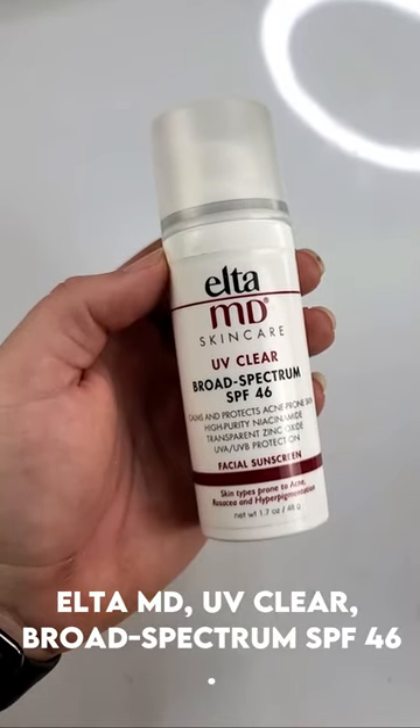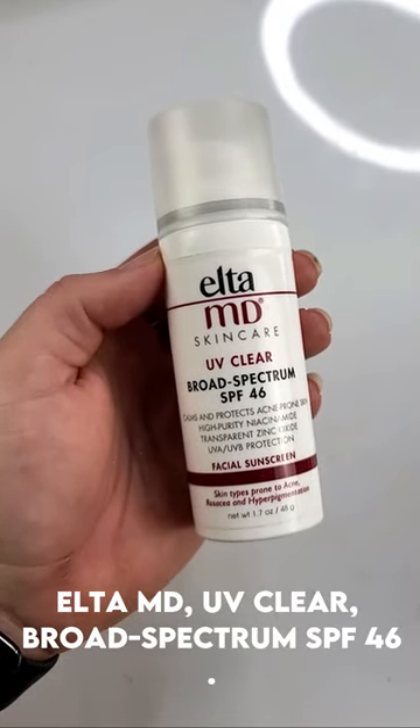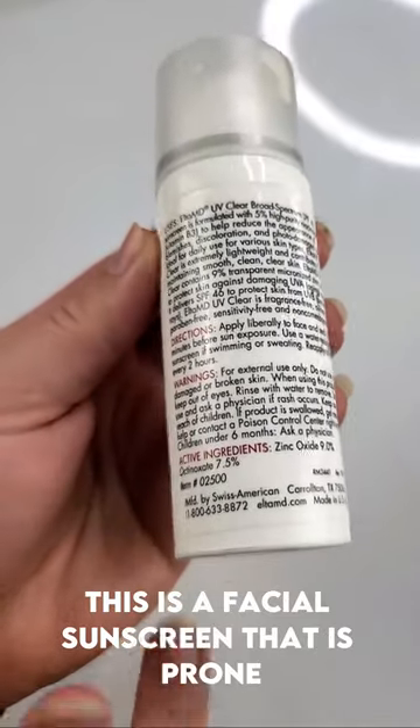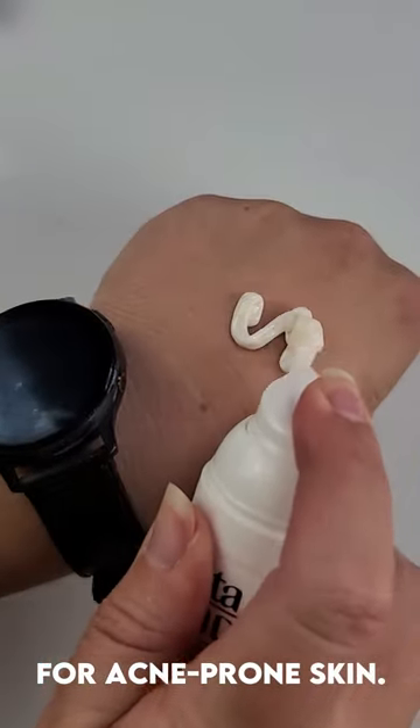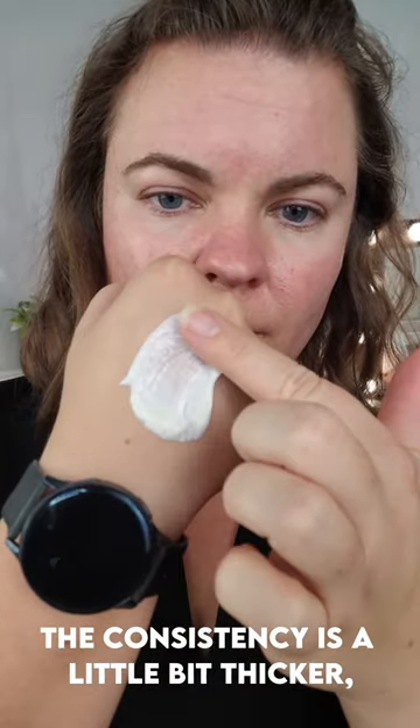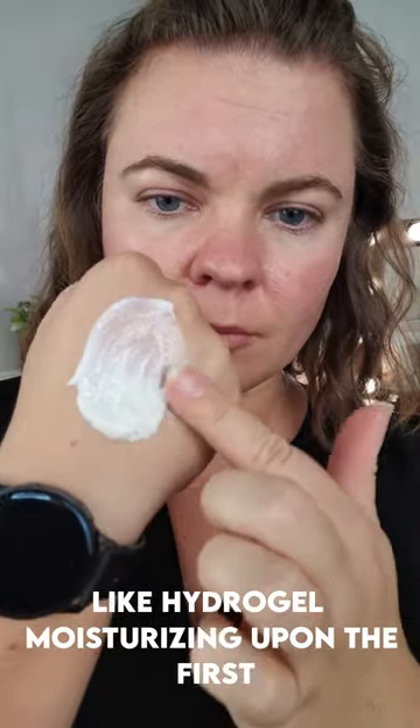Elta MD UV Clear Broad Spectrum SPF 46. This is a facial sunscreen formulated for acne-prone skin, rosacea, and hyperpigmentation. The consistency is a little bit thicker — it's like a hydrogel moisturizer.